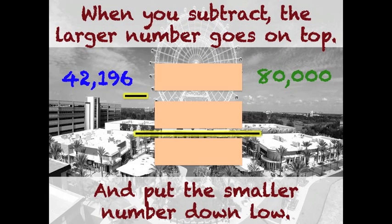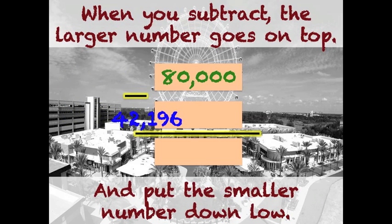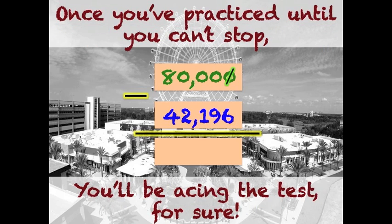When you subtract, the larger number goes on top and put the smaller number down low. Once you've practiced until you can't stop.